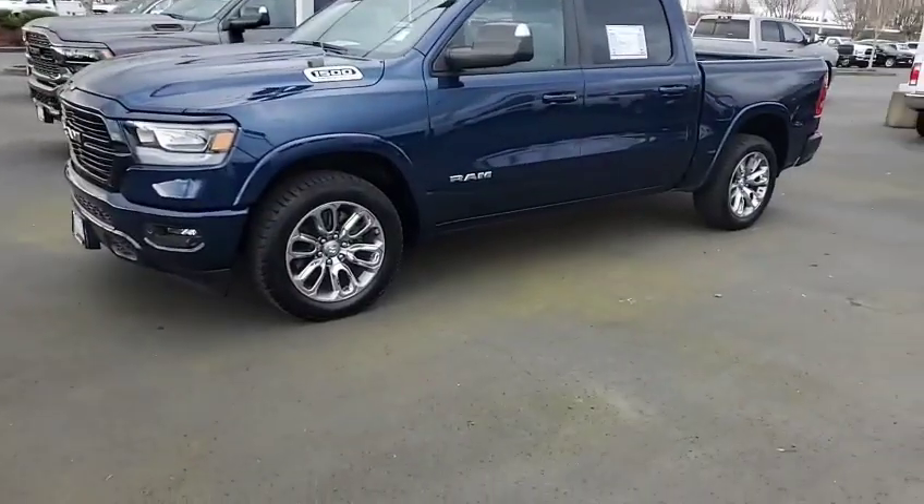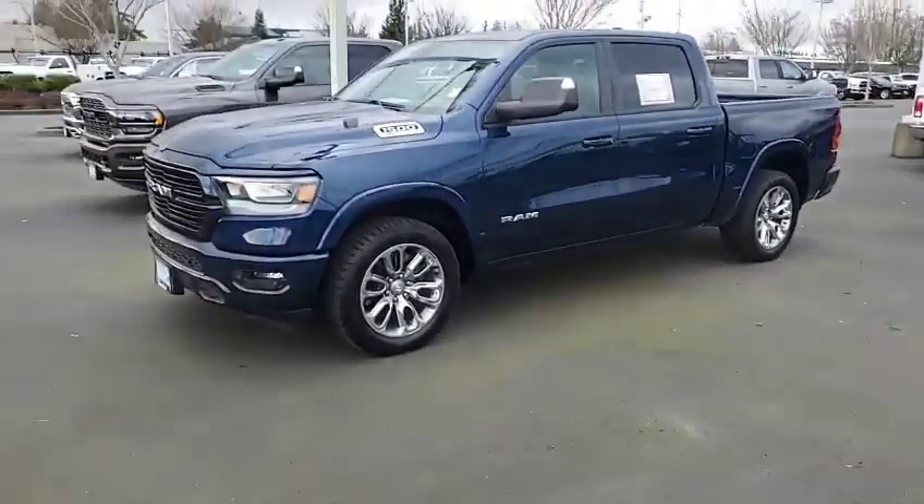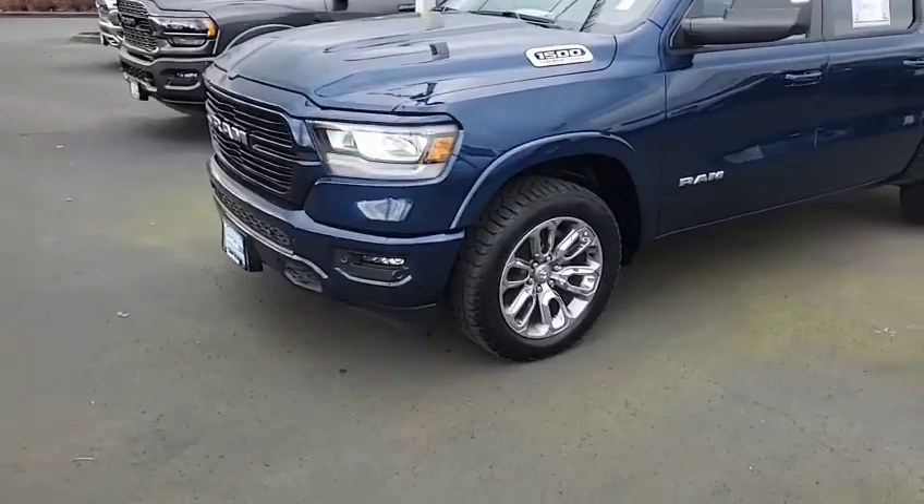Hey Brian, Randy May here, Hillsboro Talk, and you just called about that truck right there. It is here for sure, in stock, and available. Thought I'd shoot you a quick video on it so that you can see.